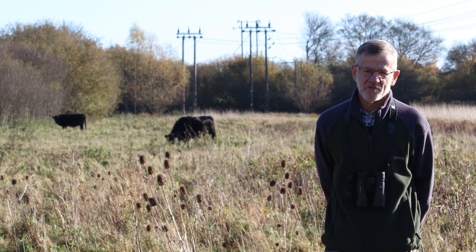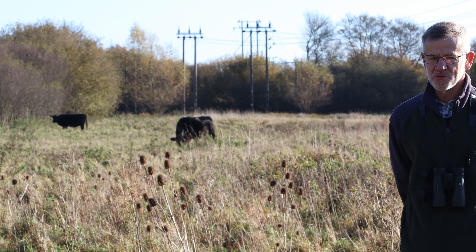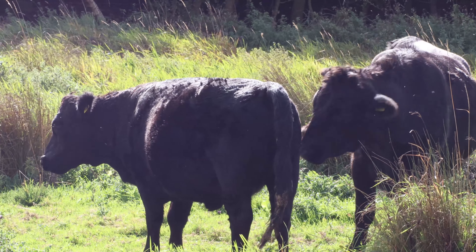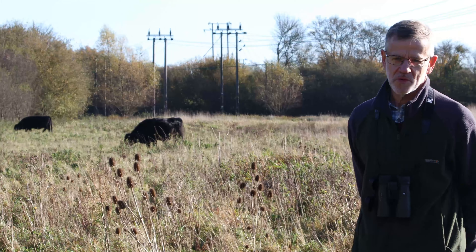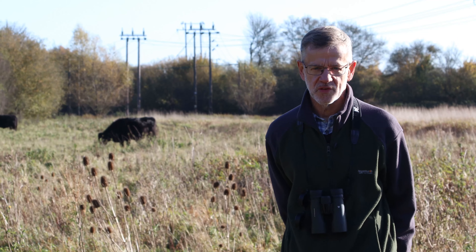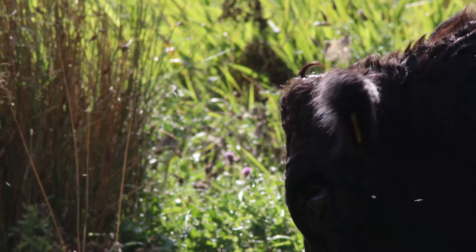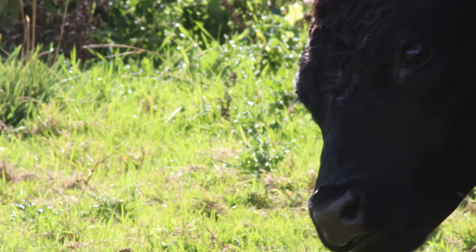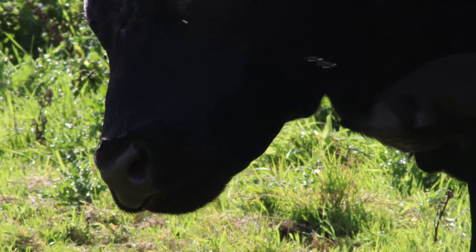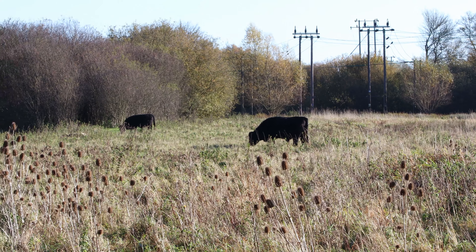Behind me you can see our resident Dexter cattle — that's Mars and Wanda. They're here really because somebody wanted somewhere to graze them, but they benefit us because they're part of our management of the grassland. As well as being part of the scientific approach to managing the site, they're also a delightful addition, being extremely well behaved.